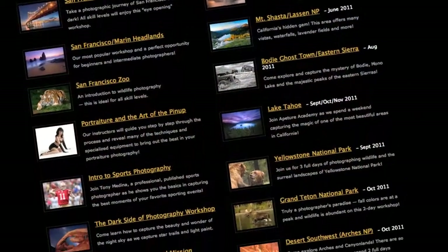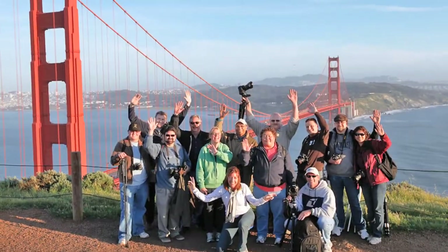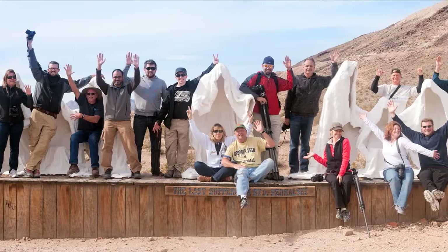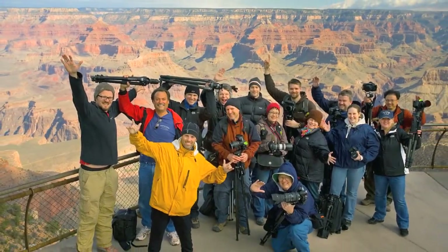At the Aperture Academy we offer over 100 different classes ranging from half-day workshops in and around exciting and beautiful San Francisco to our two- and three-day adventures at amazing locations such as Yosemite National Park, Death Valley, the Grand Canyon, Arches National Park, and many others.